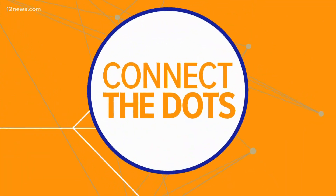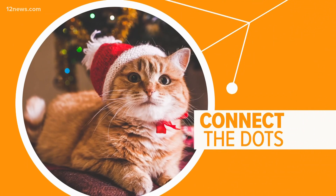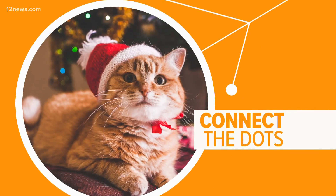Holidays are a happy time, but they can also be hazardous to our furry friends. Let's connect the dots on the best way to keep your four-legged family members safe.